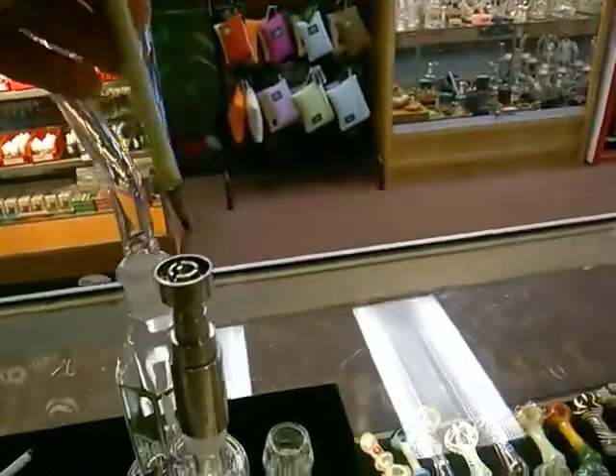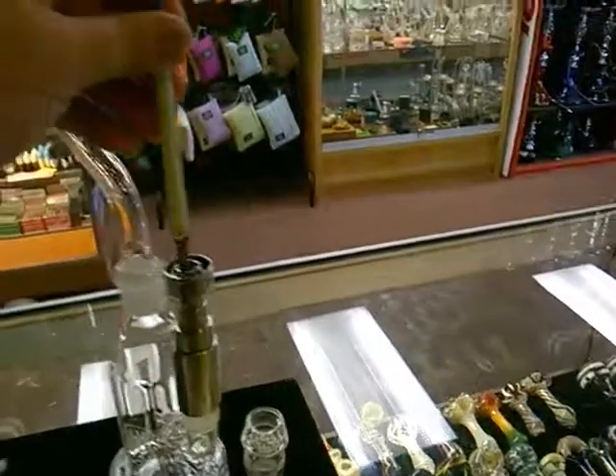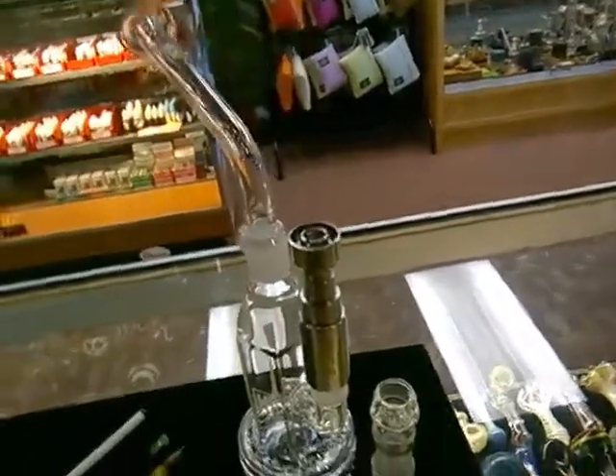Definitely come in and check them out guys, especially this slime pencil dabber — this thing's awesome. Alright, have a good day. Bye.